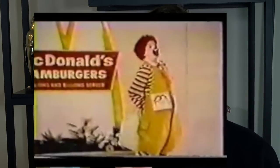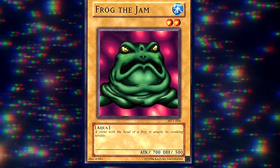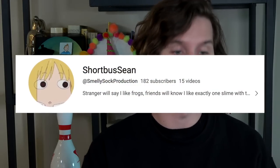Frog the Jam came out in a McDonald's Happy Meal pack - I'm not joking. This is a McDonald's card, from 2002. Its text reads: a slime with the head of a frog. It attacks by croaking terribly. If you want to know the strange history of Frog the Jam, I highly recommend checking out Short Bus Sean's video on the topic. He does a great job. Go subscribe to him.